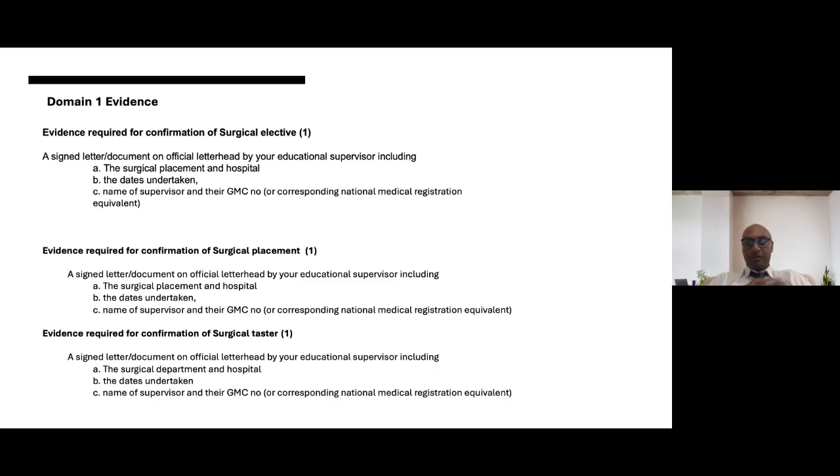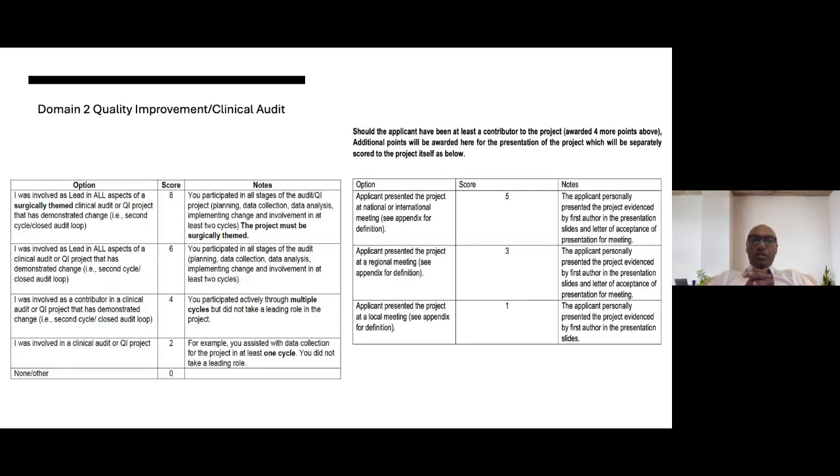Domain two is quality improvement and clinical audit. We've revised the scoring and have brought presentation scores into multiple domains, so you'll find two tables within domain two. The first table covers your achievement in the QI project or clinical audit. Scoring is 8, 6, 4, or 2. A score of 8 requires that you led all aspects: you devised the project and question, the methodology, collected the data, and presented it, and it is surgically themed. You must have been involved in two cycles to qualify for anything more than two points — closed loop audit or QUIP is required for scores of 4, 6, or 8.